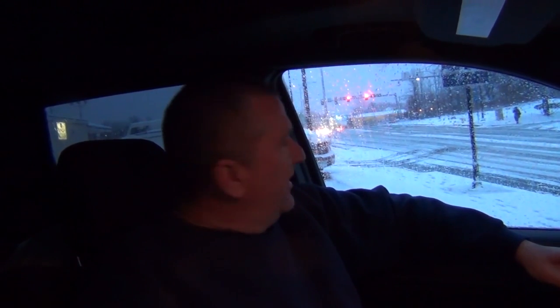Hey guys, I'm Jack. I'm Bert's dad and we're going to check it out and see what it's all about. Decay is headed your way.